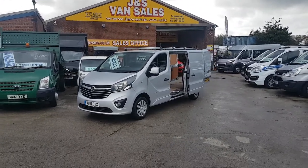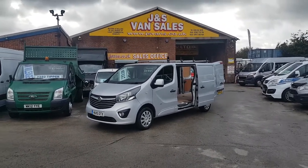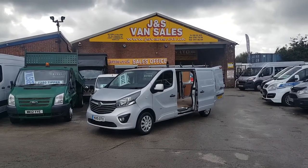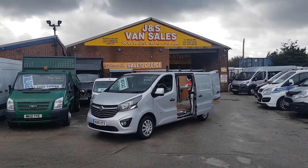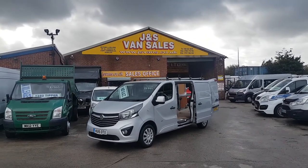Welcome to JNS Commercial Van Sales Limited. This one's a part exchange vehicle — just took it in part exchange. It's the Vauxhall Vivaro Sportif, new facelift model, long wheelbase, low roof. It's been a Lex Leasing vehicle to a private owner, then part exchanged to us.